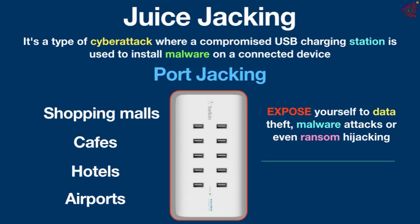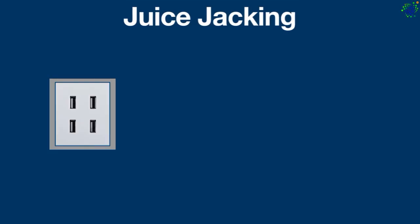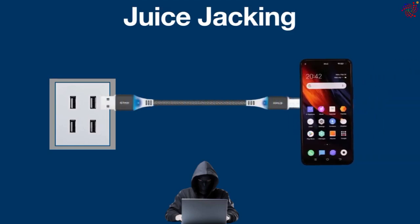Hackers infect USB charging ports to gain unauthorized access to private data or install malware, making USBs potential hacking tools. To execute the attack, cyber criminals install malware on USB charging stations before the user connects to them. Once a device is plugged in for charging to the compromised USB port, hackers use the connection to hack into the mobile device.